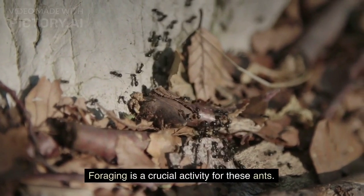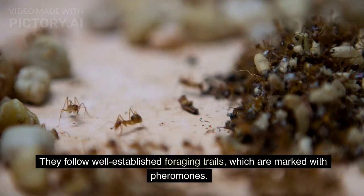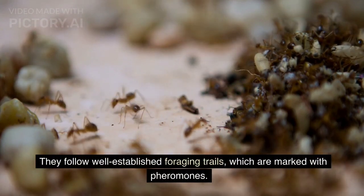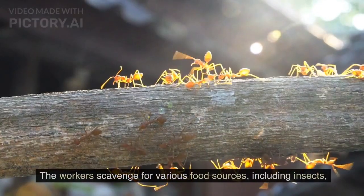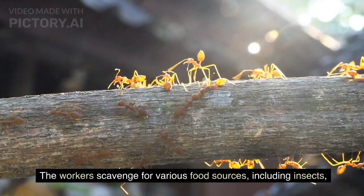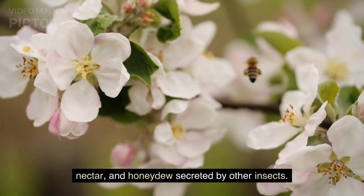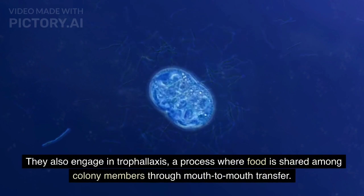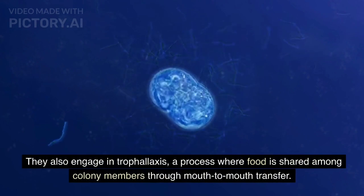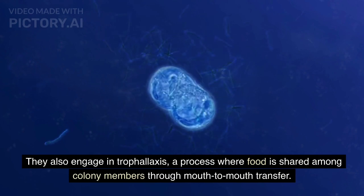Foraging is a crucial activity for these ants. They follow well-established foraging trails marked with pheromones. The workers scavenge for various food sources, including insects, nectar, and honeydew secreted by other insects. They also engage in trophallaxis, a process where food is shared among colony members through mouth-to-mouth transfer.